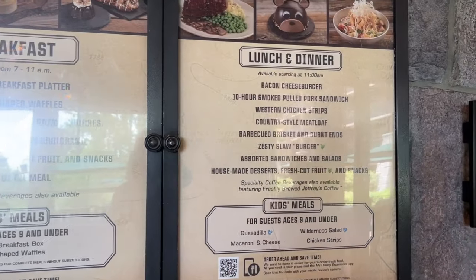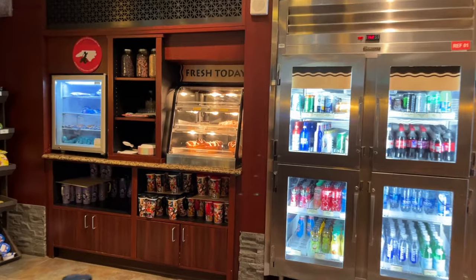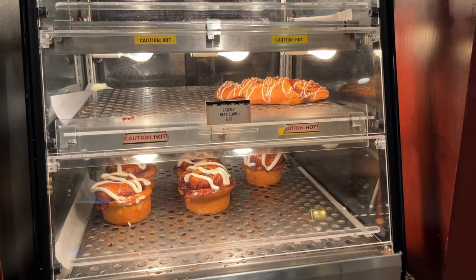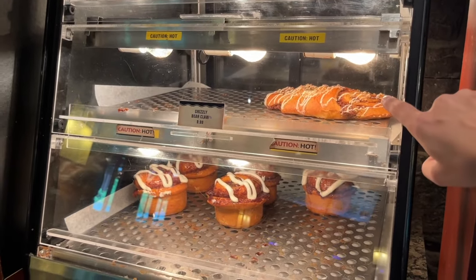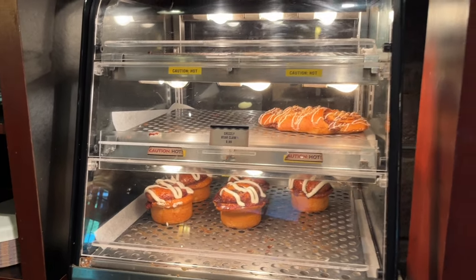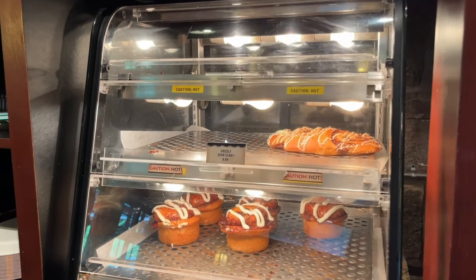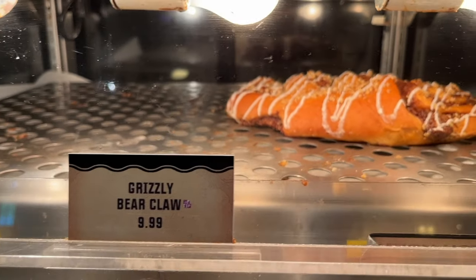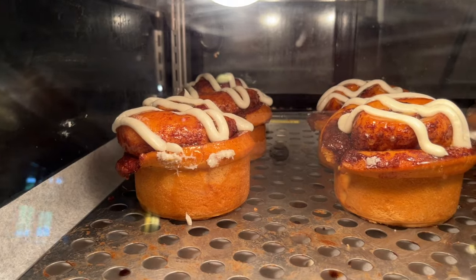Roaring Fork is Wilderness Lodge's quick service location on the lower level of the main lobby, serving breakfast, lunch, and dinner every day — and this is also where you can get and refill those refillable resort mugs. In my experience, Roaring Fork is one of the better quick services on property. They make these here each and every day: a Grizzly Bear Claw and a blueberry cinnamon roll — absolutely gigantic. They put them out fresh in the morning at breakfast time, and when they are gone they are gone. They're both unbelievably good, kept warm in a warmer, and very shareable — easily shared among a family of four or five.